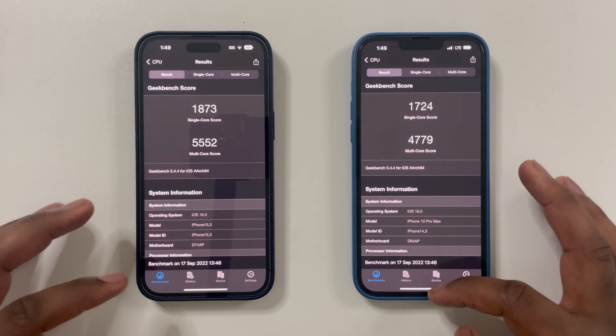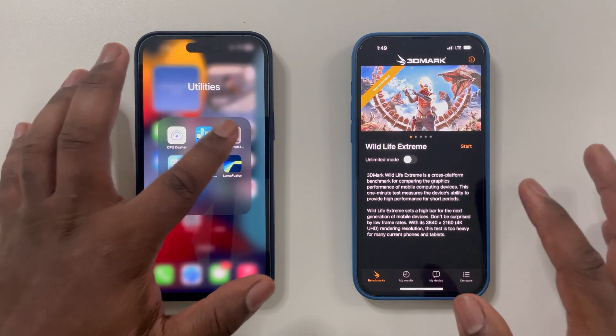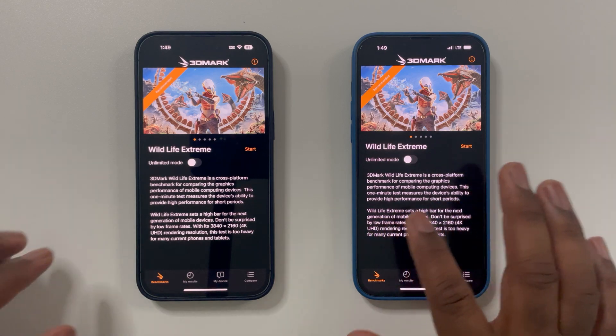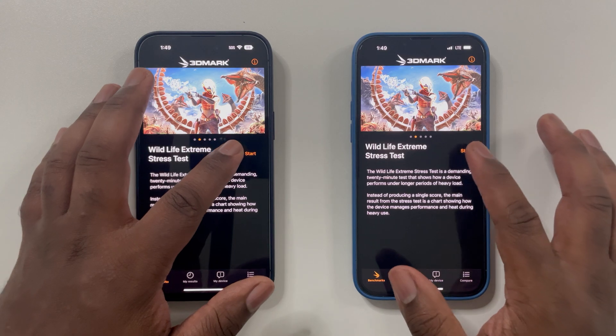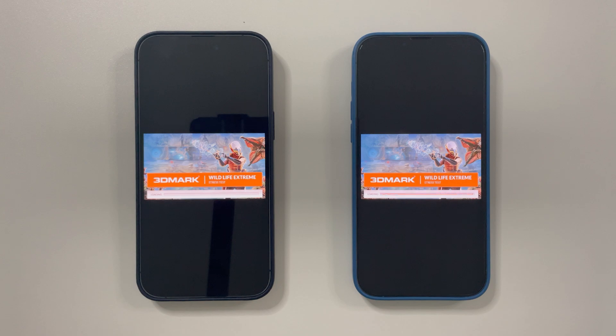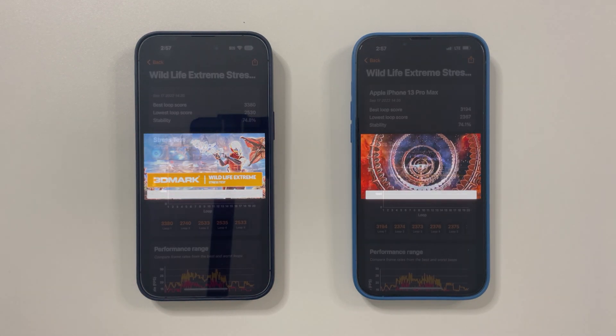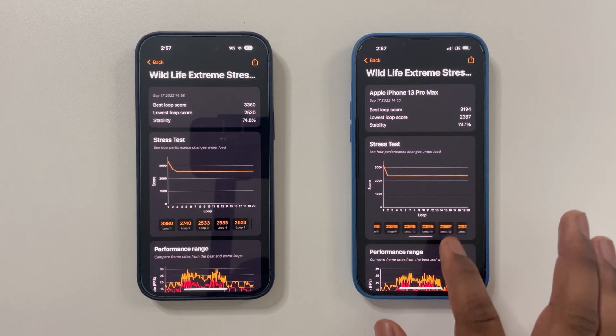Now let's talk about GPU performance. I will first use 3DMark Wildlife Extreme stress test because in my opinion this is probably the most accurate and important GPU benchmark. This benchmark is specifically tailored to help mobile gamers get an overview of a device's graphical performance, and most importantly the stability or sustained GPU performance after long-term usage.